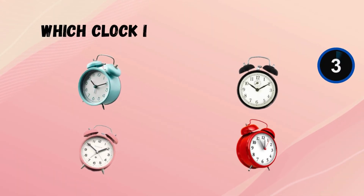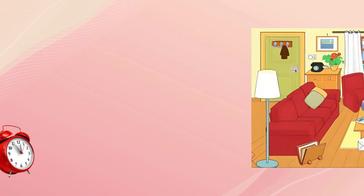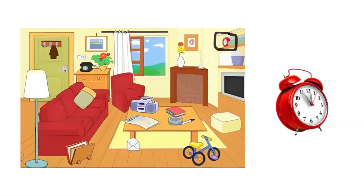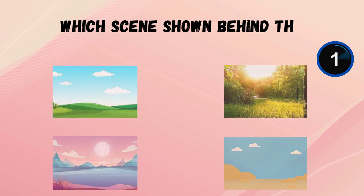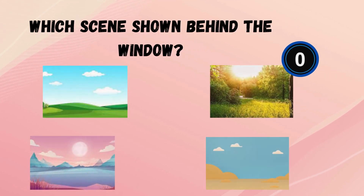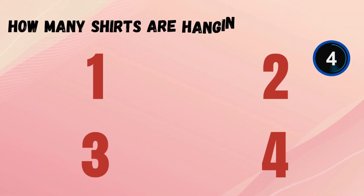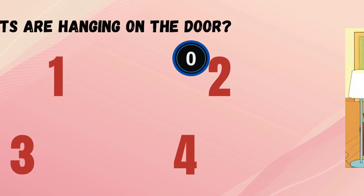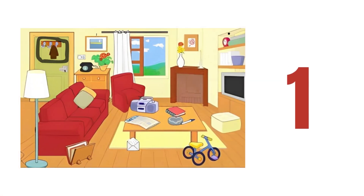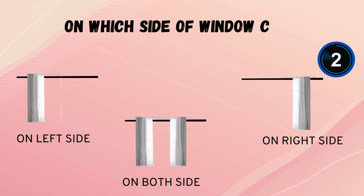Which clock is present in the picture? Which scene is shown behind the window? How many shirts are hanging on the door? On which side of the window was the curtain?